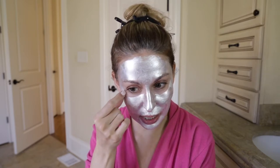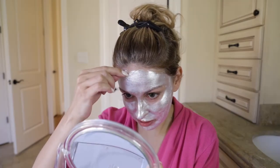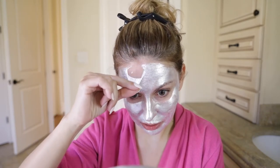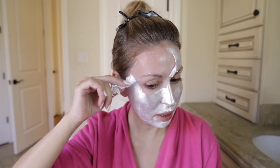The mask is dry, I'm going to start peeling it off. I feel like I should have applied a thicker layer — I think that would have made it easier to peel off. It is actually really peeling off my face, so I did not need a thicker layer because it is peeling.